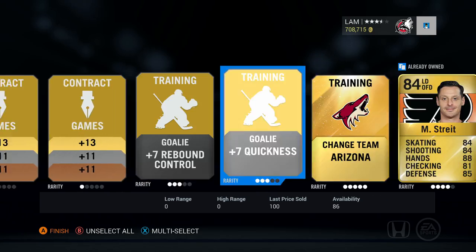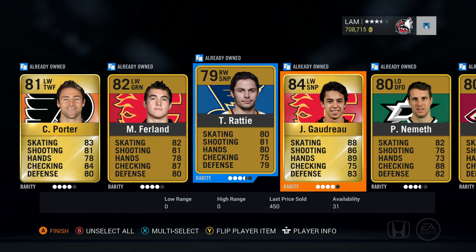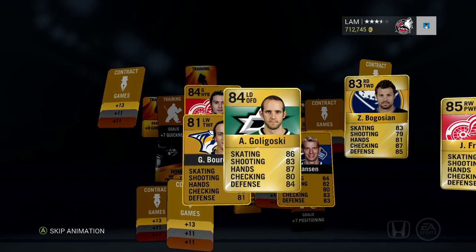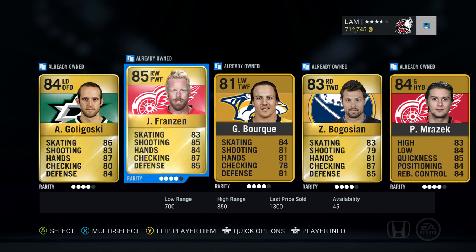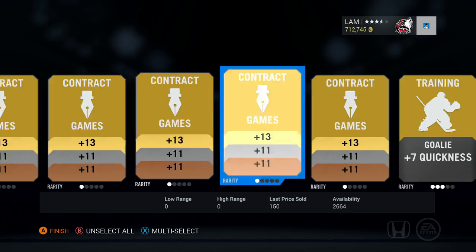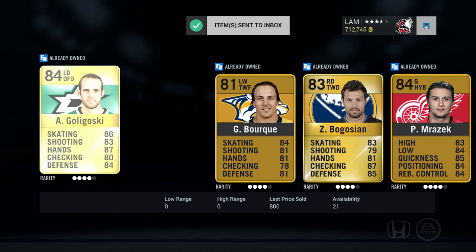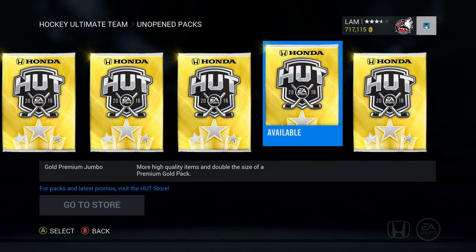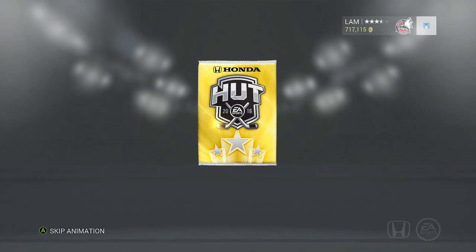Nemeth, Murphy, Stralman — nothing too good at the back, but another solid 6,000-7,000 coin pack. Pretty much halfway through. This pack we get Bogosian, Peter Morazic — not a rare gold this year — Franzen worth 1,300, I'll keep him, Gaudreau for 1,000. If you're watching my HUT Roulette series, I'm pretty sure they patched up the tripping glitch, so very soon I'll post another HUT Roulette. The games won't be too long hopefully, because last time it was almost 40 minutes per game.